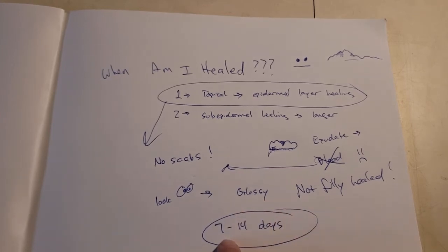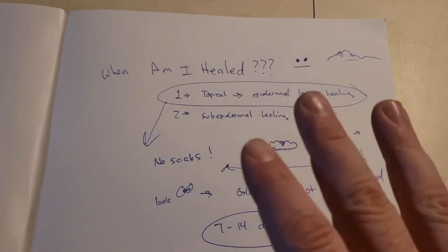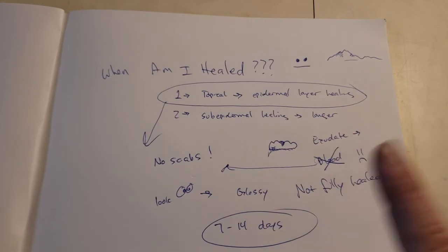Seven to 14 days — check and see. If you still have any type of scabbing, it's not safe to do what you want to do. Just wait. Tattoos that are done effectively and correctly without too much skin damage take about seven to 10 days. I'll say seven to 14 just because sometimes people have sensitive skin and don't like being stabbed with needles a lot.